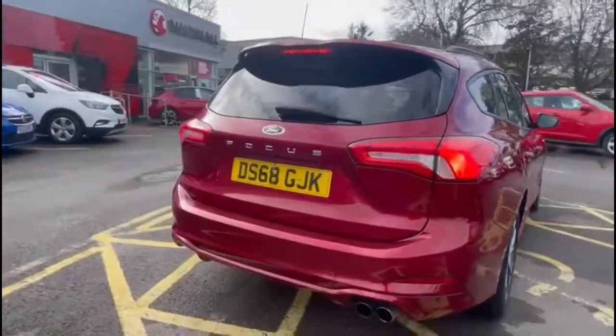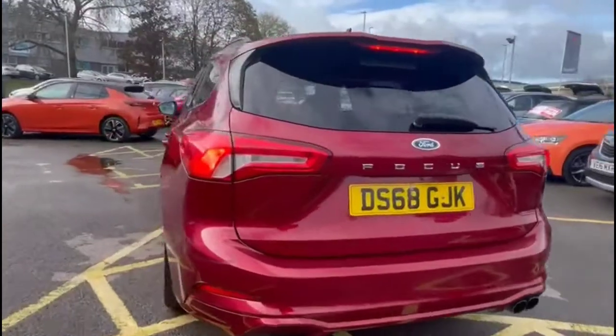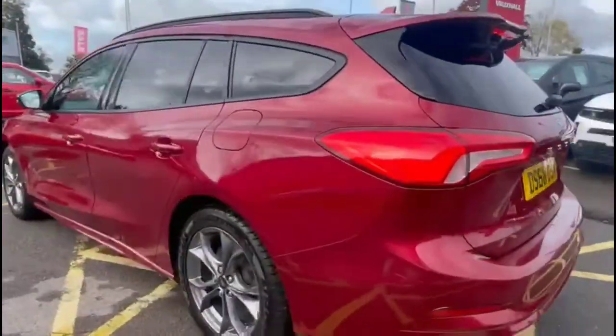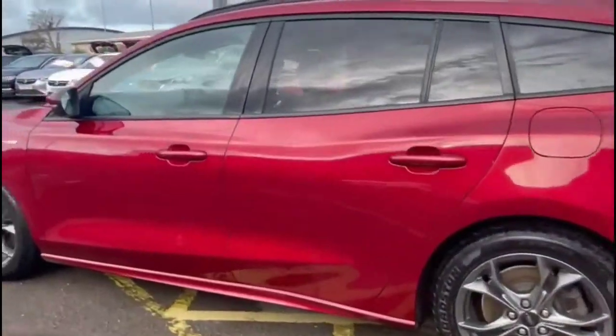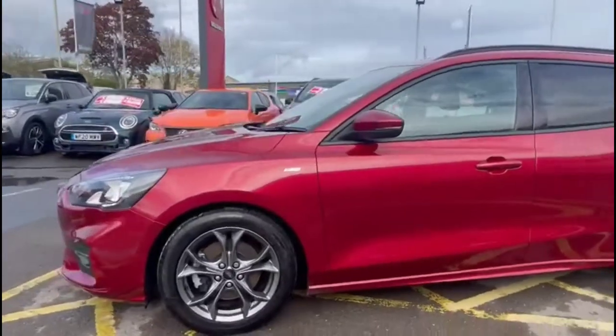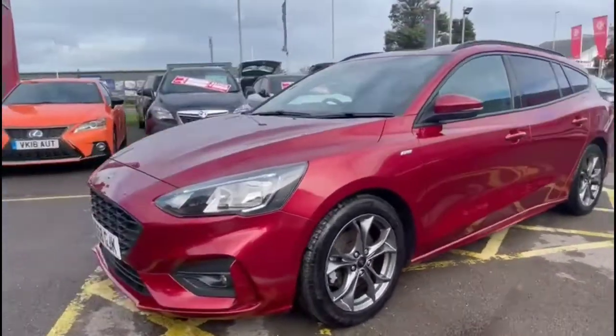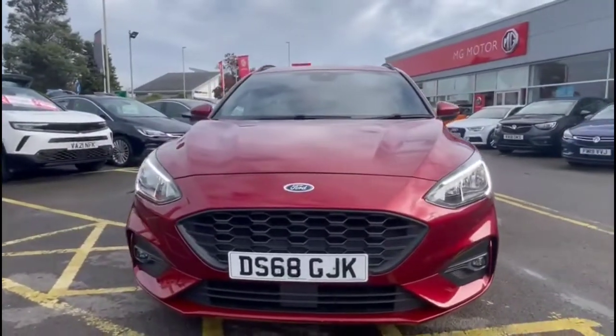It comes with many features including a rear spoiler with integrated brake lights, LED taillights and ST styling, stylish 18-inch alloy wheels, colour-coded door handles plus colour-coded mirrors with built-in indicators. At the front of the vehicle there are LED daytime running lights and front fog lights.